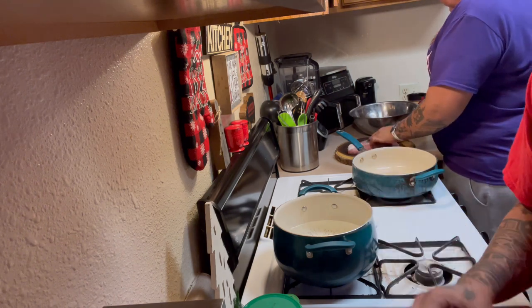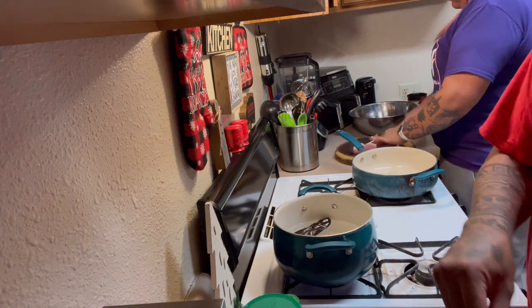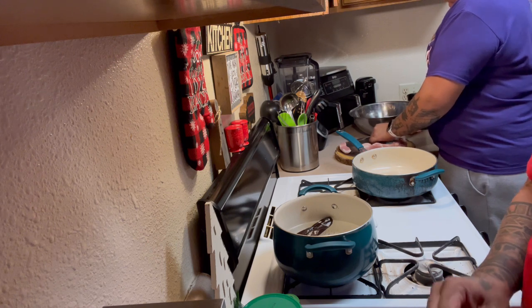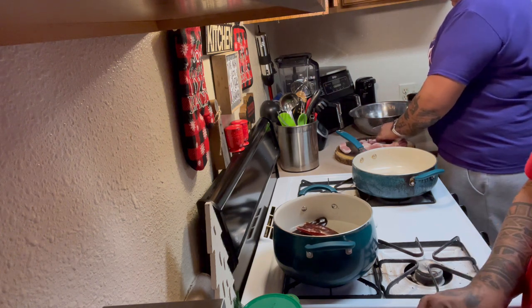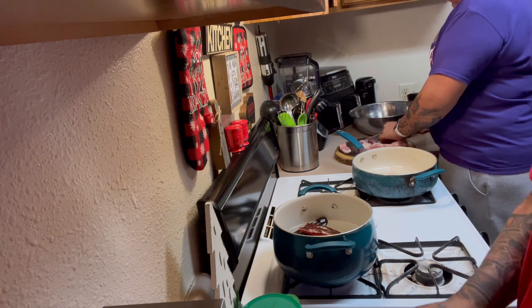Just take out the seeds — you can leave them in if you want. You can also use this sauce for enchiladas. I usually make red enchiladas with this.